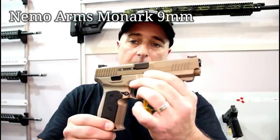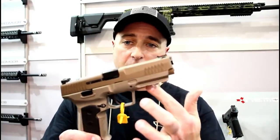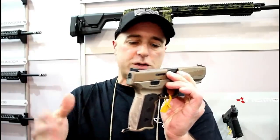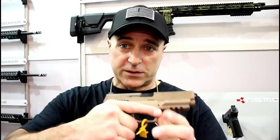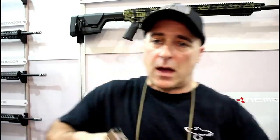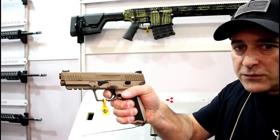When I was at SHOT Show, I was very much impressed with the Nemo Arms Monarch. It's a full-size handgun with a 5-inch match-grade barrel, an aluminum frame, overall weight of 33 ounces, and a trigger weight between four and four and a half pounds. It has a fiber optic front sight, each gun is optic ready, and it takes Sig mags. It's not available yet, but when it is I cannot wait to get this in my hands for a full review — I think it will be a winner for 2019.